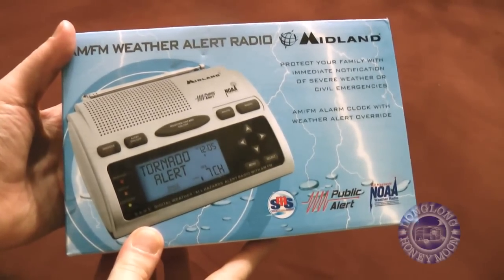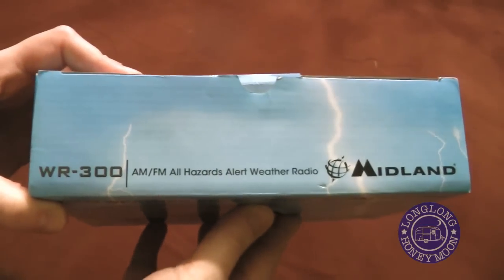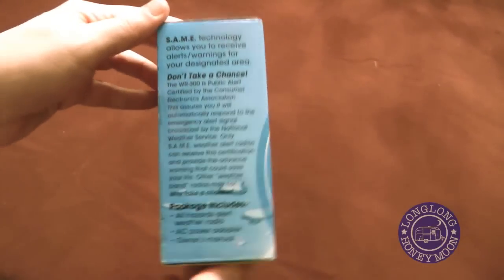So here's our chosen weather radio — the Midland WR300. We got ours from Amazon for about 50 bucks, free shipping, no tax.